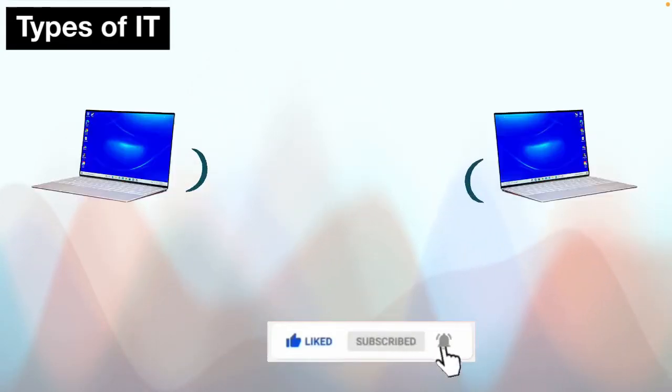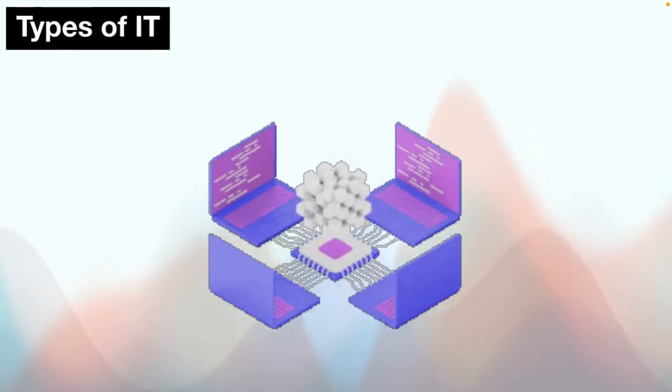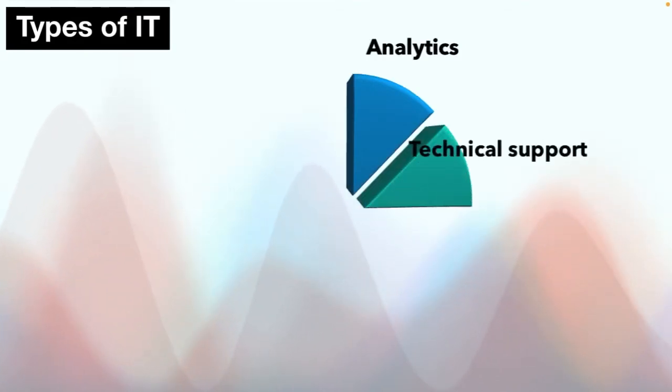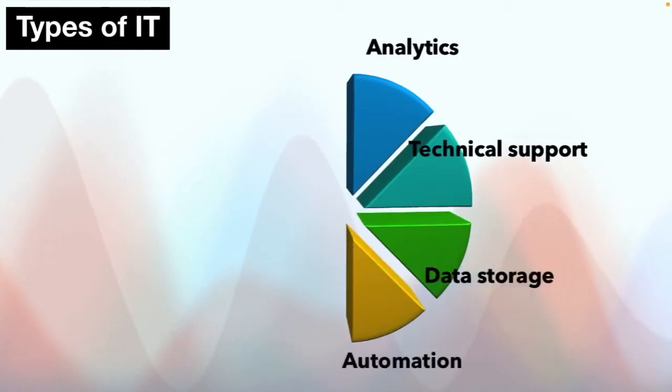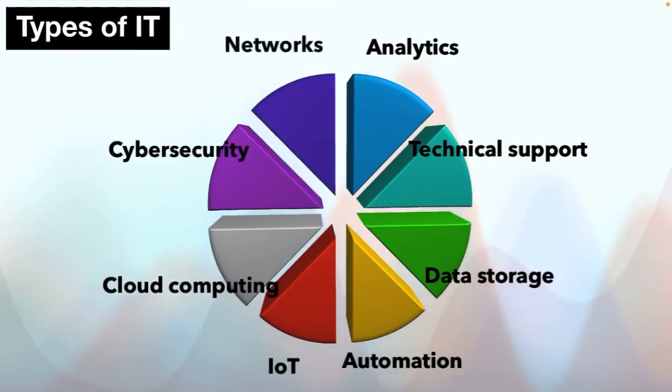Now let's talk about the types of information technology. IT is a broad term that involves the use of technology to communicate, transfer data and process information. Different fields within information technology include — but are not limited to — analytics, technical support, data storage, automation, Internet of Things, cloud computing, cyber security, networks, artificial intelligence, communications, database management, infrastructure, machine learning, information management, robotics, and virtual reality.